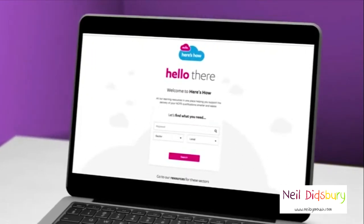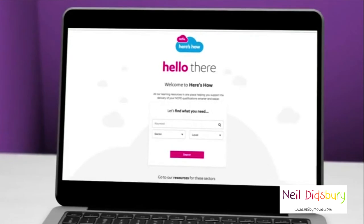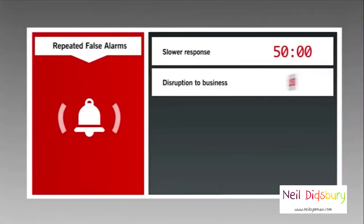Here's How is your intuitive one-stop shop for learning resources, to help support you with the delivery of NCFE qualifications in a smarter and easier way.